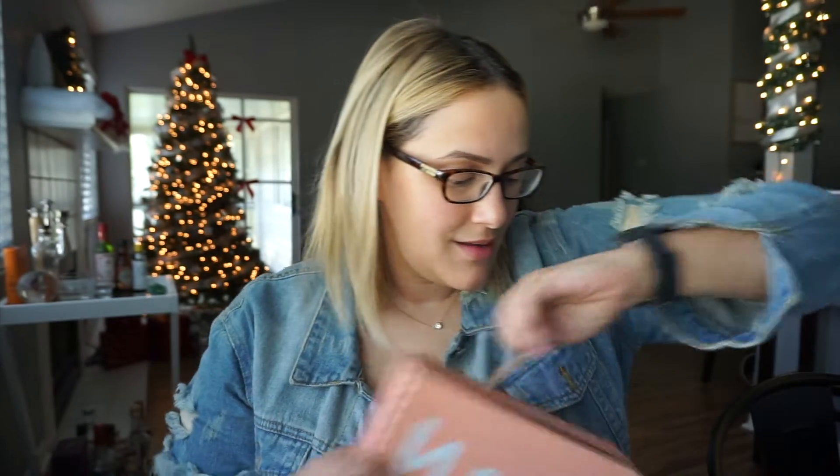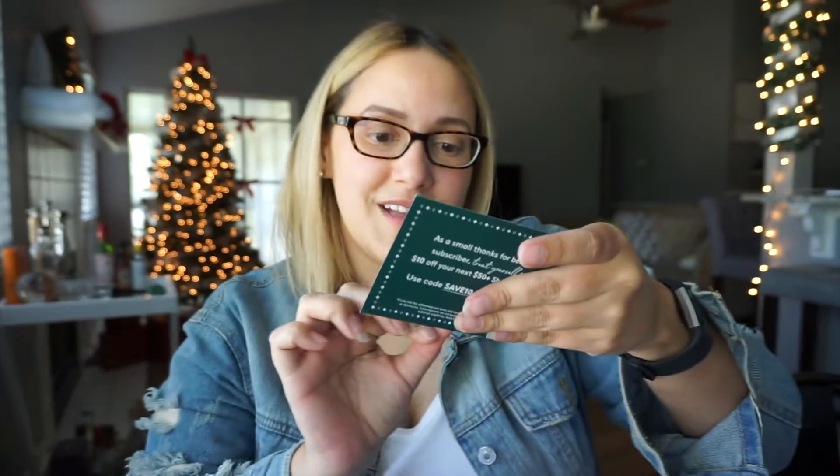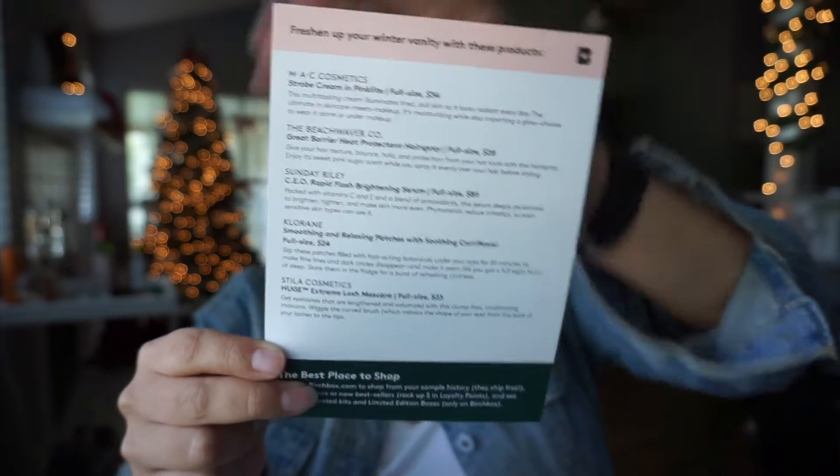Next up we have Birchbox, and this is the $10 a month one. Excuse me while I open this. Alrighty then — here we go. A box within a box, Inception. It came with a coupon for $10 off your next order. It always comes with an insert with information on the products, and it comes with like five products.